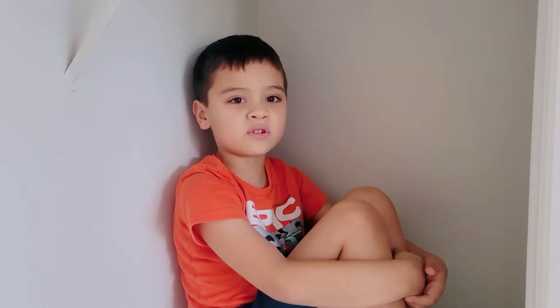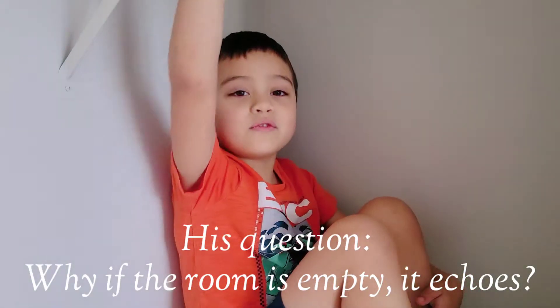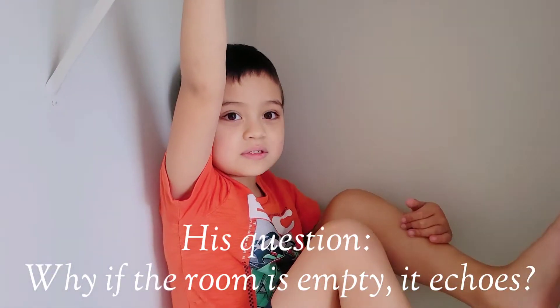My six-year-old has a question for you. I am sure I can answer it, but I will still pin that question in the comment section. He is wondering: why, when you are in an empty room, does your voice echo?